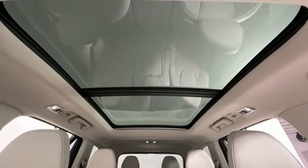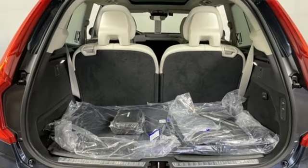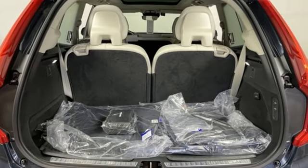Front heated and ventilated leather bucket seats, front and rear parking sensors, and automatic transmission.